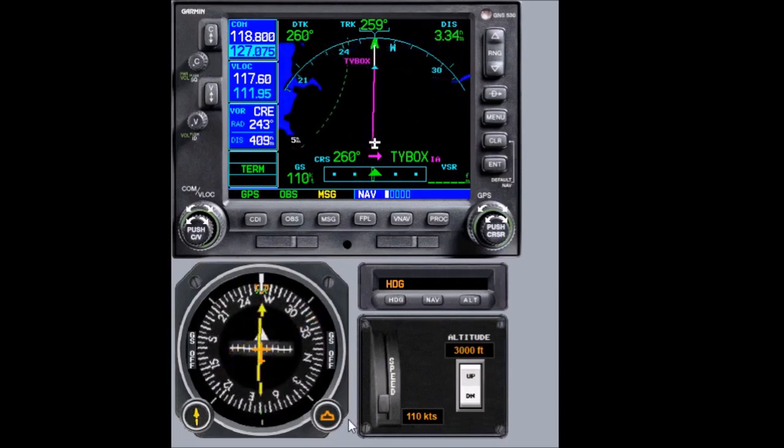We can continue this as many times as ATC needs us in the hold. To continue the approach, all we need to do is remove OBS mode. As you can see, automatic sequencing is now reestablished — the magenta curve that was missing before returns, and we're done.